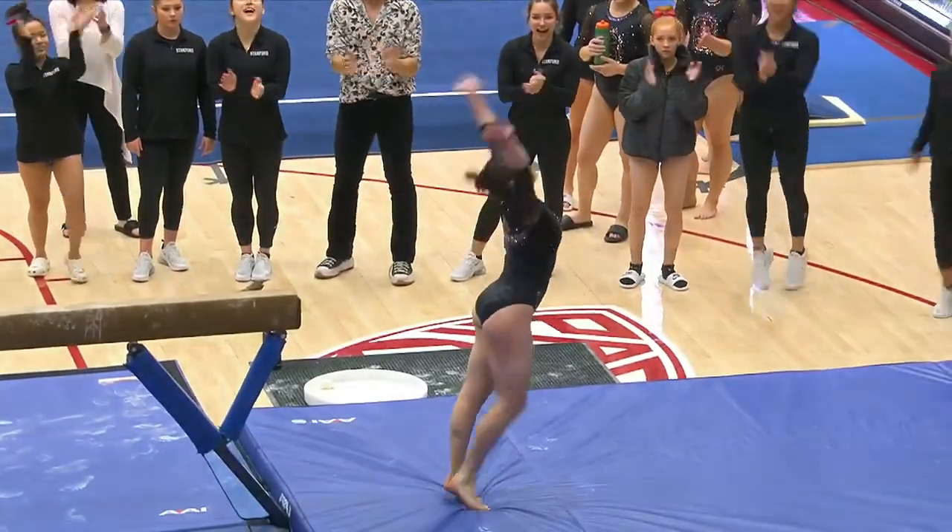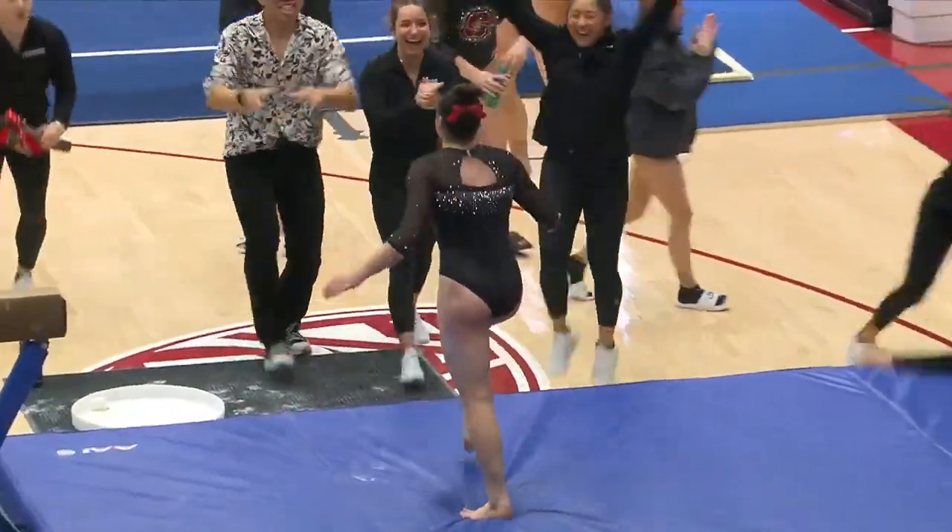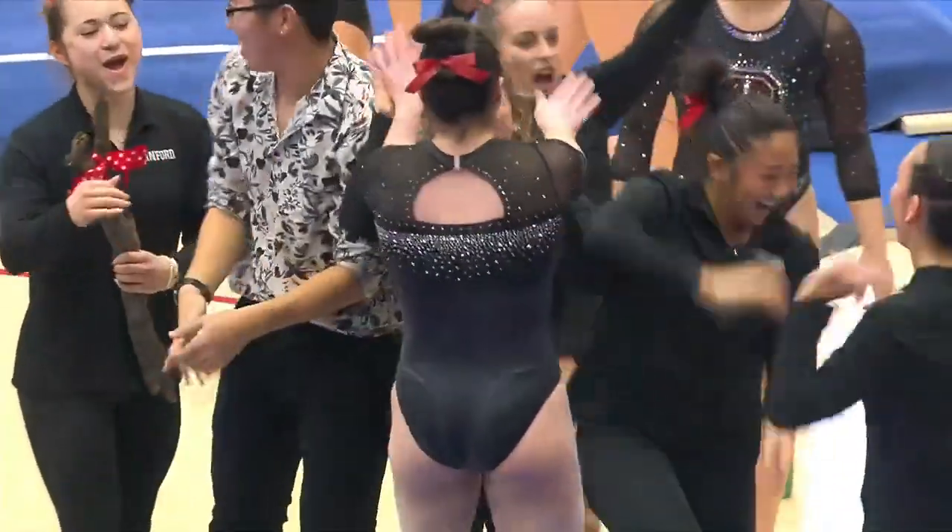Off the end, she does a front full. A little hop back, but that dismount broke.